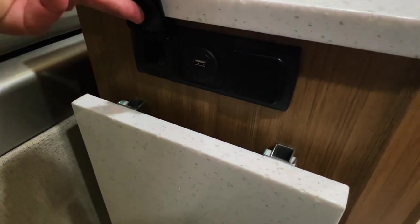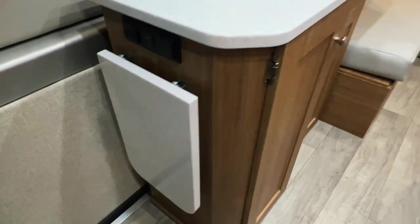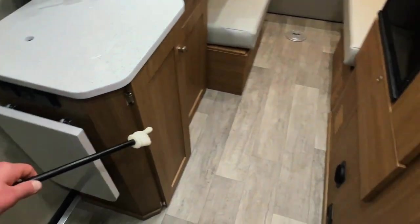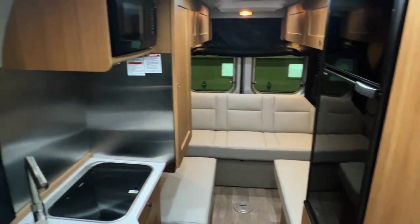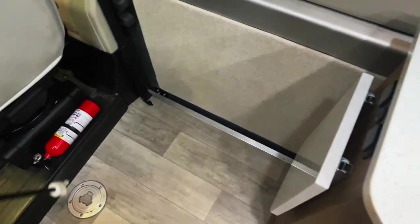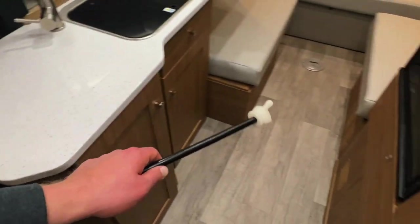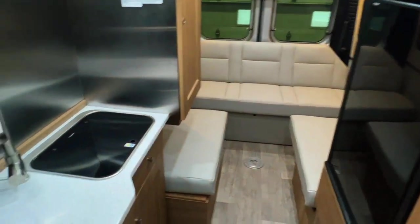We've got AC power, a USB plug-in in the center, and DC power. There's a counter flip-out so you can get more counter space. This is the chestnut interior — chestnut color cabinets for a timeless look. We've got AC power down here, our fire extinguisher, and a table mount in the front. There's also one in the rear. The Tuli table is stored in the back door area.